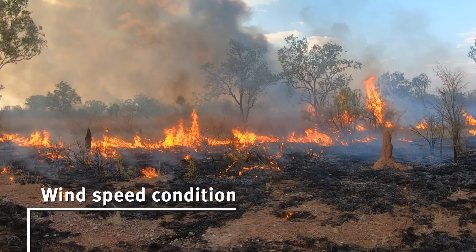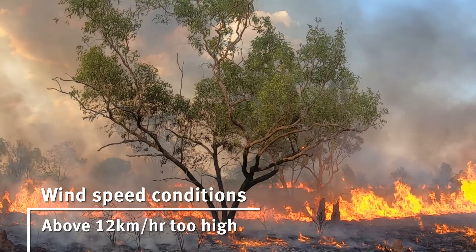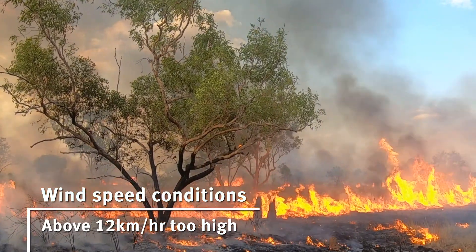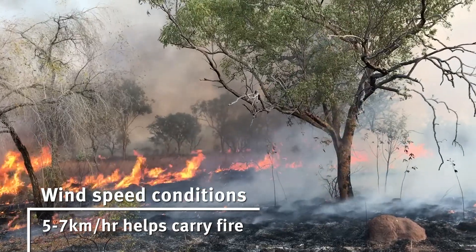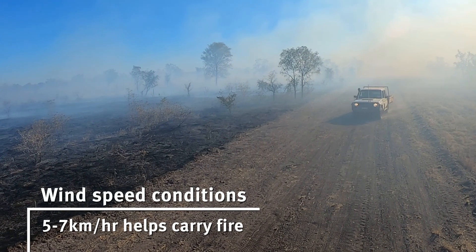If it's above 12 kilometres per hour that can be too much, because gusts above that — when the average is around 12 — start to be unsafe. But a little bit of wind, like five to seven kilometres per hour, can actually be quite helpful. It can keep the fire moving if you've got any little gaps in the pasture and help get a better fire, particularly if you're trying to influence woody cover.